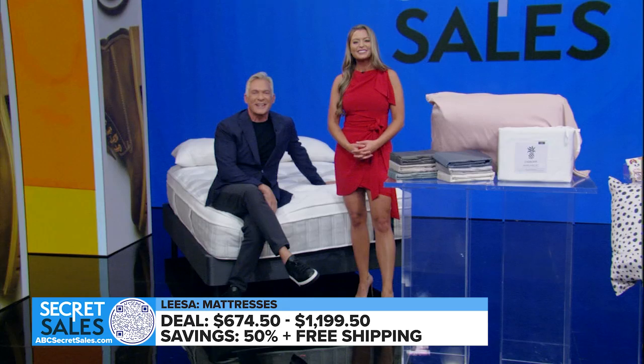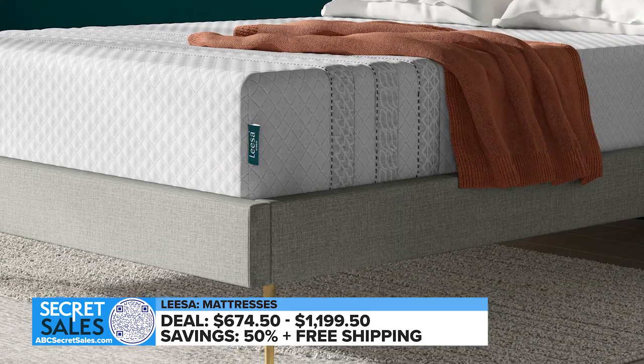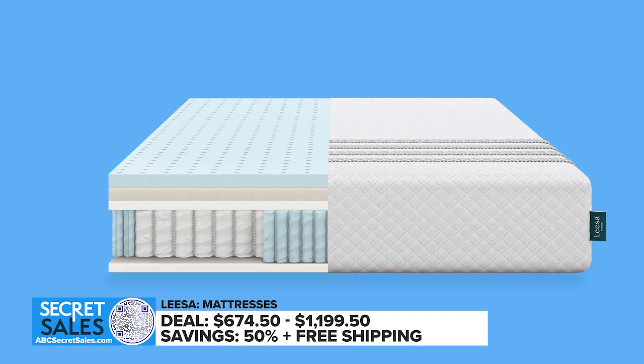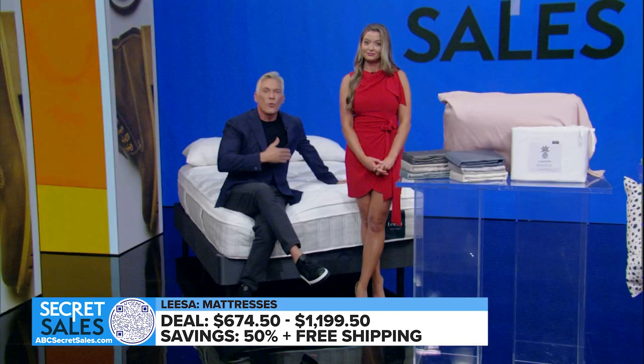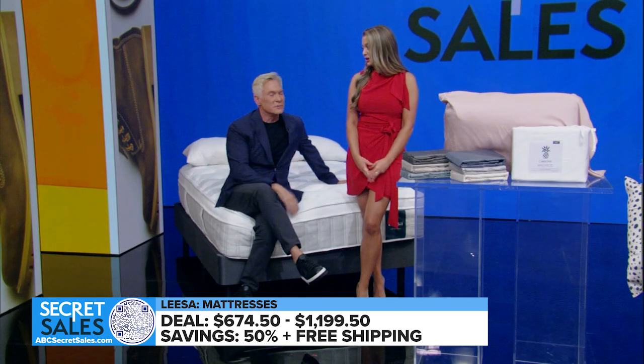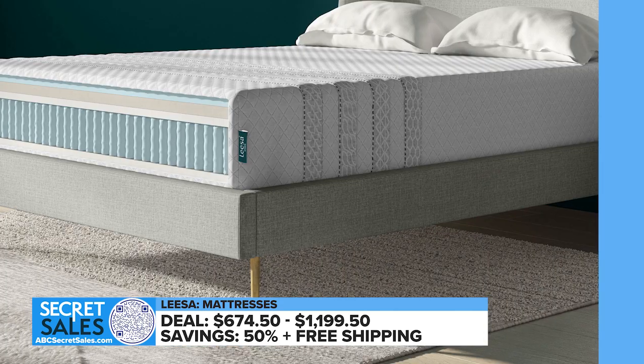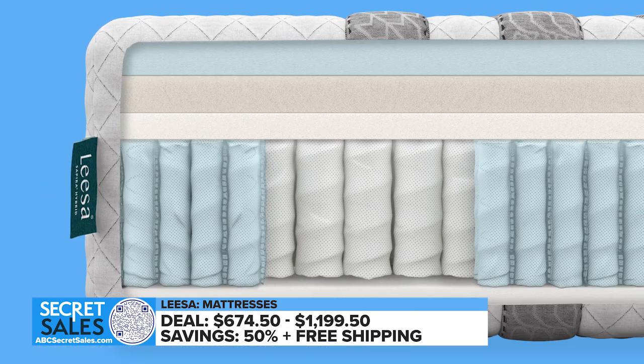First up, sleep soundly on meticulously designed mattresses from Leesa. The Sapira Hybrid is constructed with two premium foam layers that respond to movement while providing pressure relief, with 1,000 individually wrapped springs for airflow. The soft, breathable cover keeps you cool and comfortable, providing a medium to medium-firm feel with cushioning and bounce.